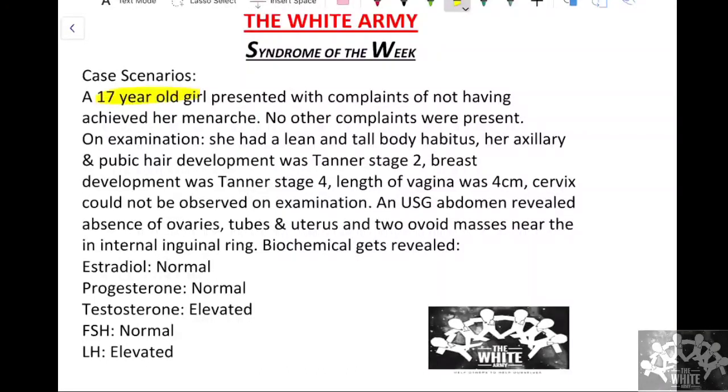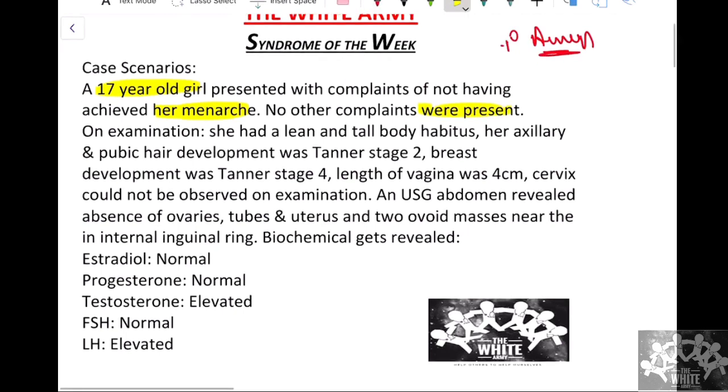Presenting today's case scenario: this is a 17-year-old girl who has presented with complaints of not having achieved her menarche. So this is a case of primary amenorrhea. There are no other complaints as such at this point.